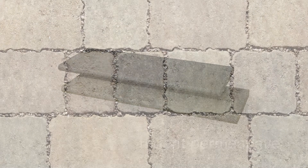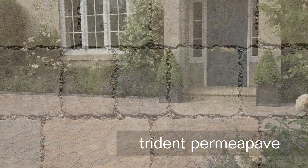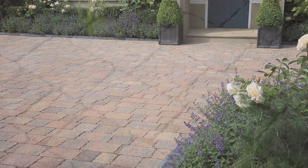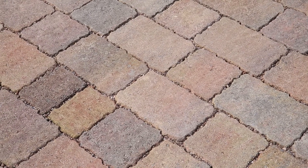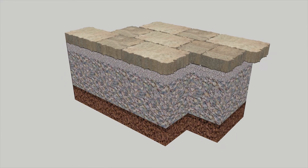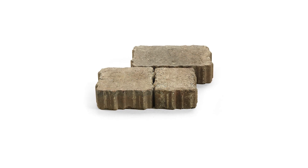Trident Permia Pave is a patented permeable block paving system with the same finish and attractive distressed texture as our popular Trident paviers. Designed to manage heavy rainfall with ease, Trident Permia Pave is laid on a specially designed sub-base that allows rainfall to pass through and then drain away naturally. It comes in three block sizes in the new colour, Maple.